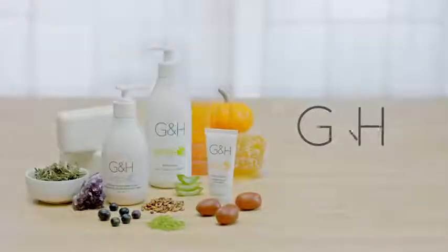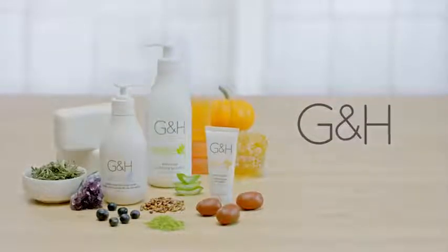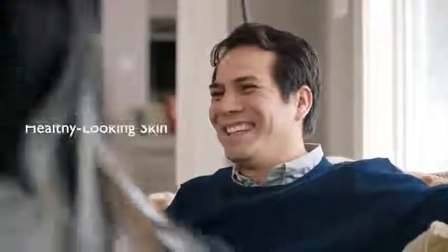Orange blossom honey, aloe, bilberries — some of nature's best, and the inspiration behind G&H Bath & Body Care. You'll love the gentle, unique formulas because they provide healthy-looking skin for the entire family.